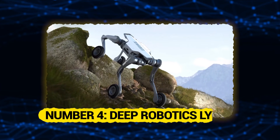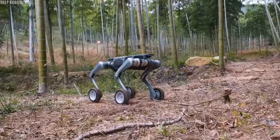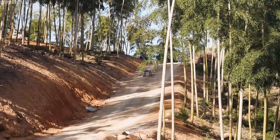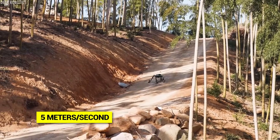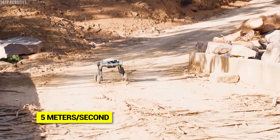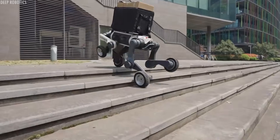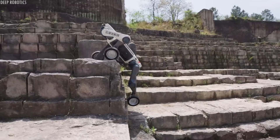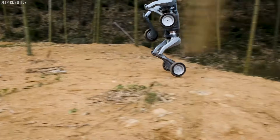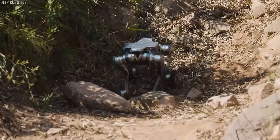Number 4: Deep Robotics Lynx. The Deep Robotics Lynx is a quadruped designed specifically for speed and extreme terrain. The Lynx can reach speeds of over 5 meters per second while handling environments that would stop most robots completely. It can jump over obstacles up to half a meter high, climb stairs at steep angles, and even recover from falls. In one viral video, they literally threw this robot off a small ledge and it landed on its feet, stumbled for a second, then kept going like nothing happened.